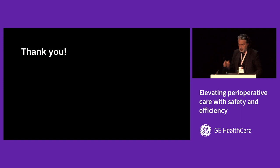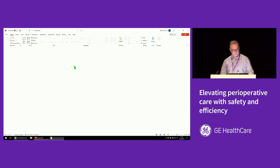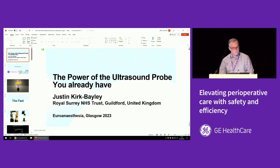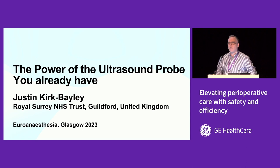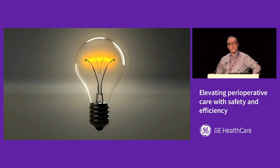Thank you, Frédéric, for your excellent presentation. Now it's time to move on to Justin Kirk Bailey, who will speak about the power of the ultrasound probe you already have. I've been in love with ultrasound for about 20 years. I work in the NHS in the UK as a full-time intensive care anesthetist, and probably not a day goes by where I don't integrate ultrasound into my clinical practice. In the next 14 minutes, I hope to give you inspiration — open your eyes to ultrasound if you don't use it, or show new horizons if you do.